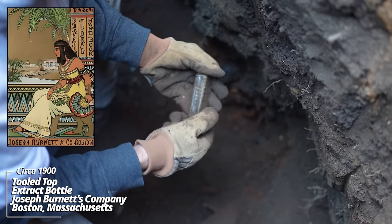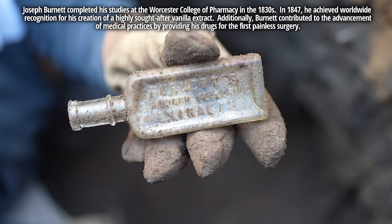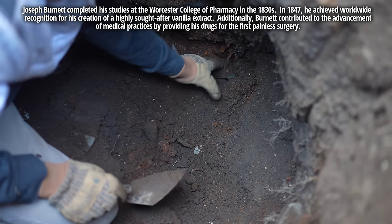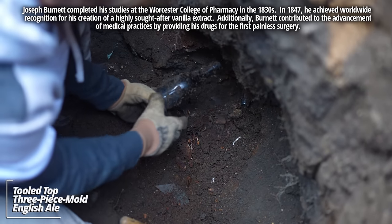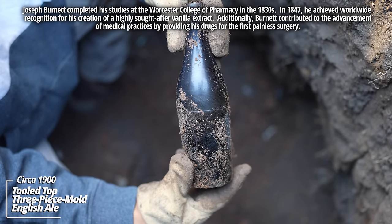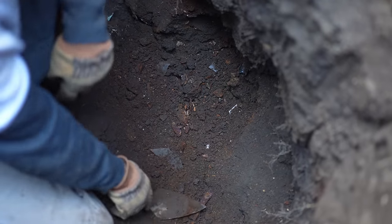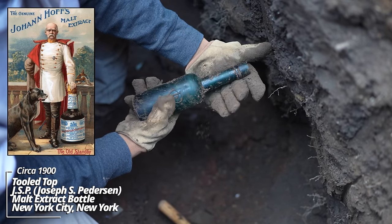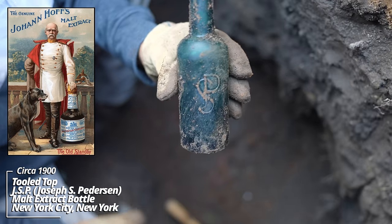I have some embossing — Boston. Burnett's Standard Flavoring Extracts, a popular product back around the turn of the century. Looks like maybe a couple English ales — more of those three-piece green glass. This actually might be something different. These are typical of an 1880s to 90s pit — JSP Whiskey, that's a JSP monogram. I believe that's the initials of the guy who imported these; could have been a malt extract.